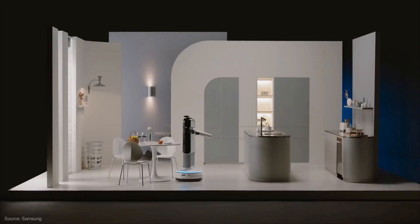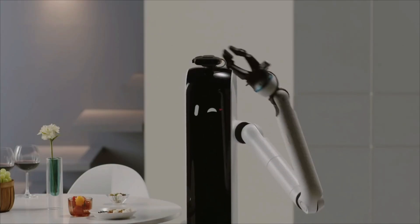Personally, I cannot wait for a robot to tell me that I need to drink more water. Let me know what you'd be looking forward to.